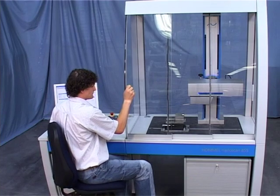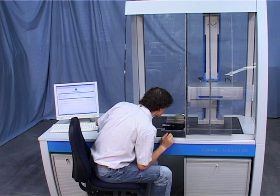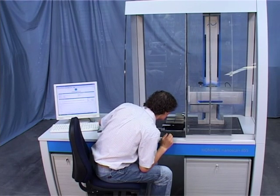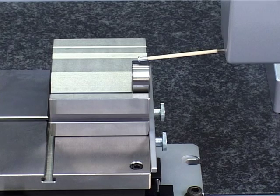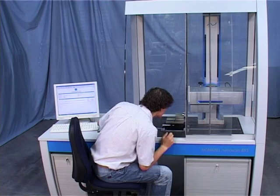The optional glass hood provides additional protection from undesirable temperature fluctuations due to air movement during very precise measurement applications. At the same time, its transparent design means that the operator can see the measurement run clearly at all times.